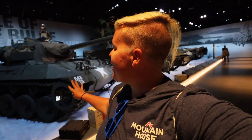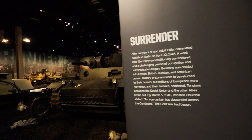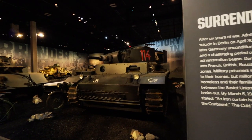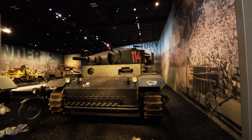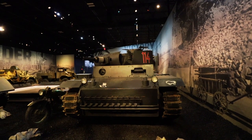The human impact potentially is the biggest thing about this museum. This museum opened originally in 2020, so it's a pretty new museum. The displays are very elaborate and I just learned this is actually a private collection owned by one man who wanted to give a gift to the world and to the veterans. After six years of war, Adolf Hitler committed suicide in Berlin on April 30th, 1945, and a week later Germany unconditionally surrendered.